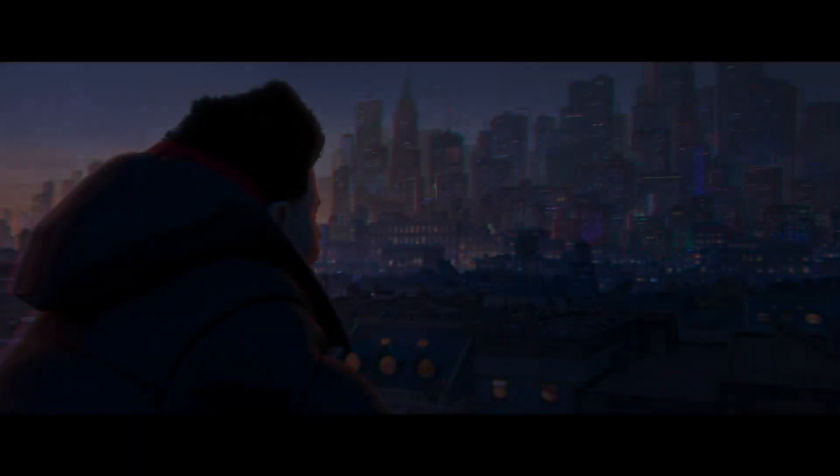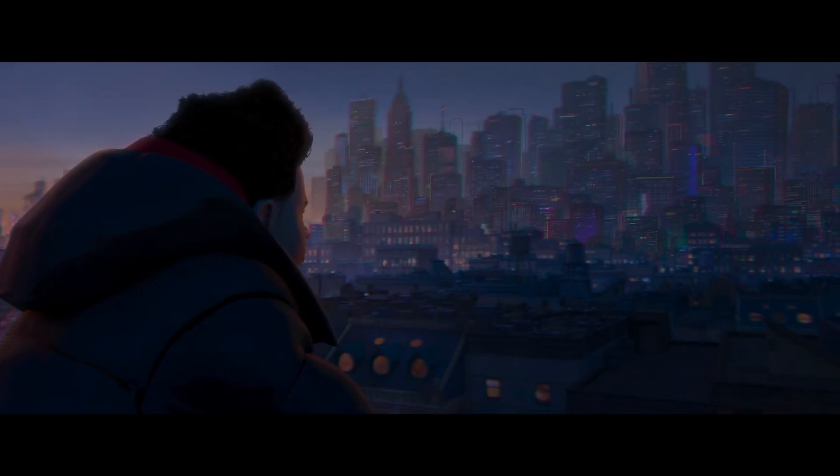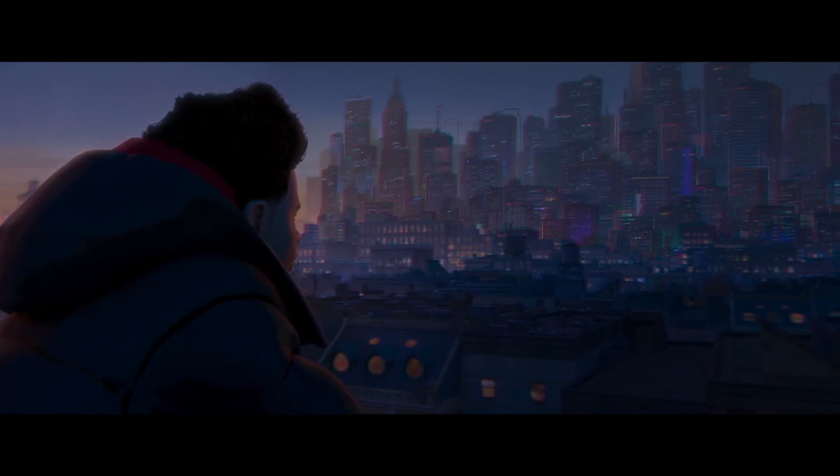Miles overlooks the city from a distance on top of a small tower, knowing his distance away from everyone. The city is alive and full of life with lights covering the buildings. Let me draw your attention to how they've laid out the buildings in the mid-ground.